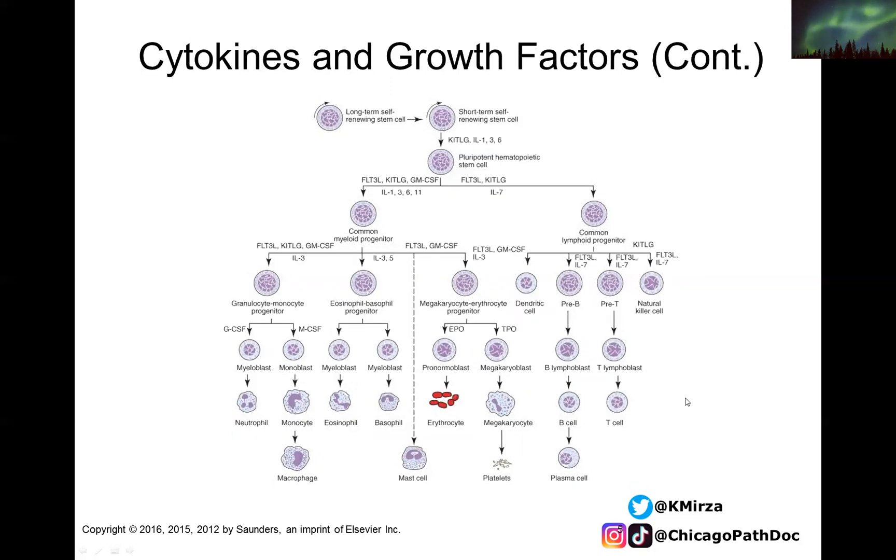There are many cytokines and growth factors that are extremely important in this process. If you think of one cell that can give rise to all sorts of cells, differentiation is key based on what type of factors are present. These factors are not the main focus of today's talk, but it is important to remember them as we review the morphology.